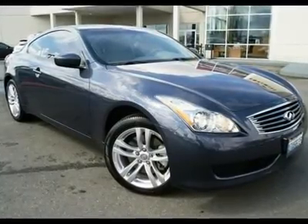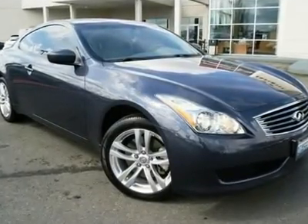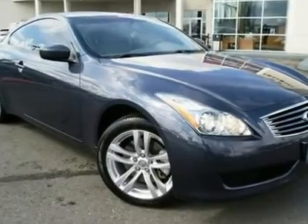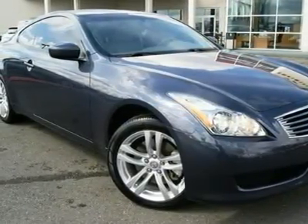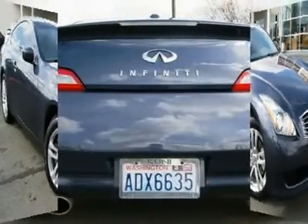Navigation. All Wheel Drive. Buy with confidence because this G37 X AWD is a local, one owner, clean Carfax vehicle that has been checked and serviced by our Infiniti certified techs.